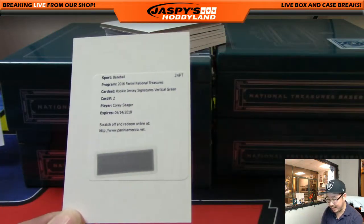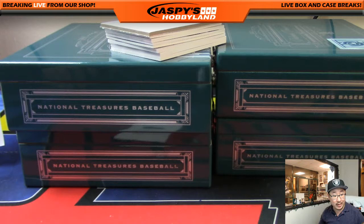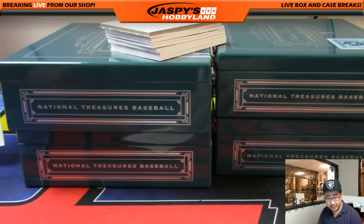Redemption — Corey Seager, rookie jersey signatures, vertical green. I think the green card is out of five — card number 4 and 32 are 1 of 1. This is card 2, so this must just be an out of 5. Awesome. Dodgers, Scott Wilson.